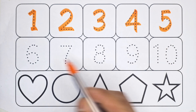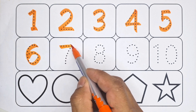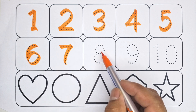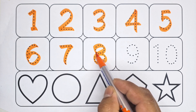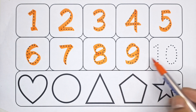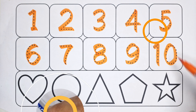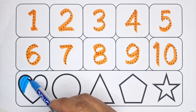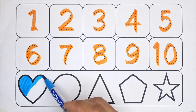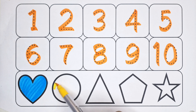Six - number six, seven - number seven, eight - number eight, nine - number nine, ten - number ten. Let's color the heart! Heart - yellow color. Let's color the circle.